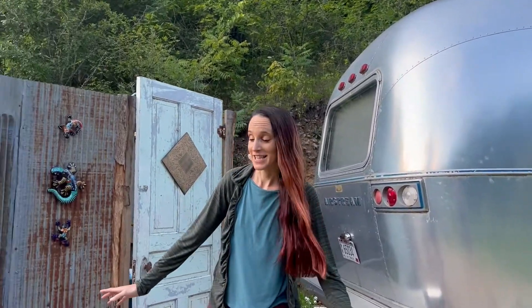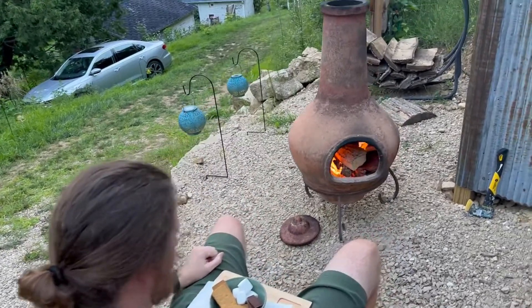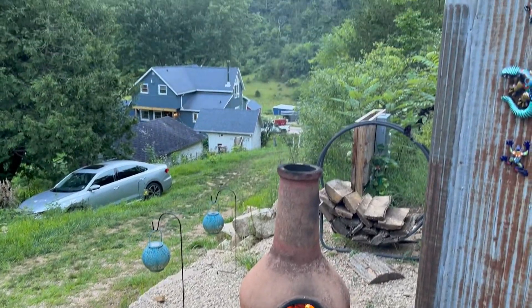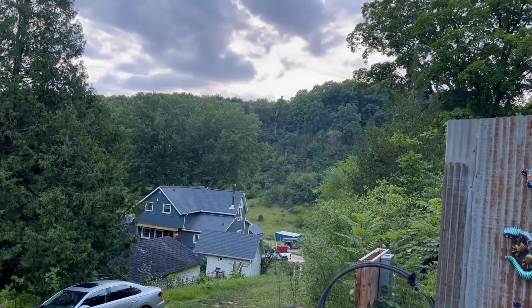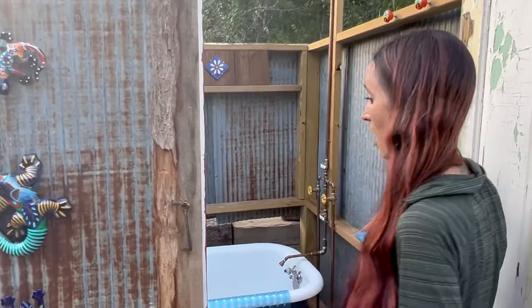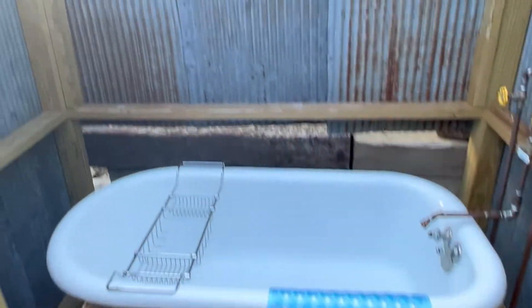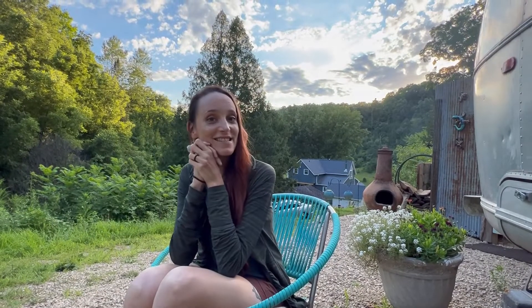And would you look at this? It's an outdoor fire pit, which Marcus has already set to start a fire, because he's very excited about that. And an outdoor shower and bathtub. So we're going to go enjoy the sunset. This was our stay in this vintage Airstream in Viola, Wisconsin. Link in the description below to the Airbnb accommodation. Goodbye from here.